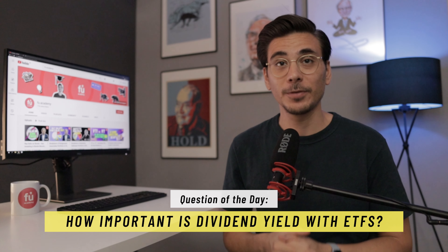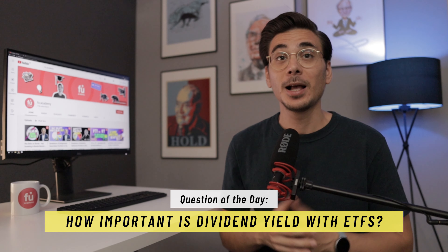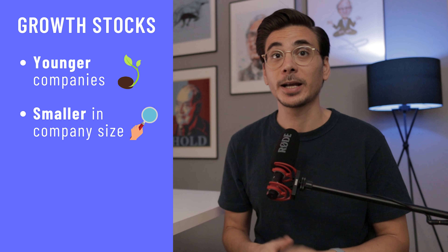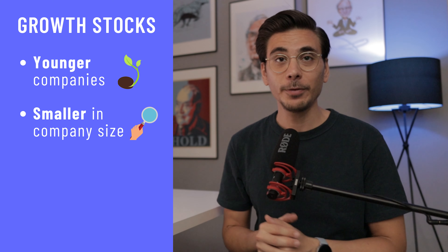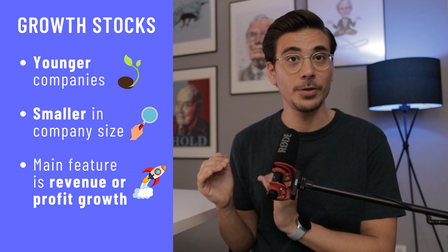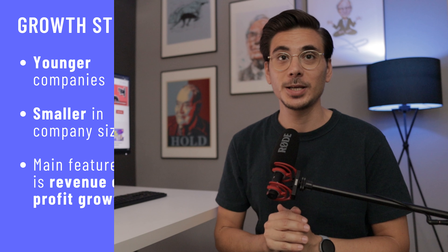How important is your dividend yield if you look at ETFs? Let me know in the comment section below. The global stock market performance has been very strong in the last 10 years. One investment style that has performed even better than the market was growth stocks. Growth stocks are usually younger and smaller companies that are in the beginning of their life cycle. The main feature of these companies is that they grow their profits or revenues faster than the average market. If you want to see a dedicated video on the best growth ETFs, check out the video in the link.